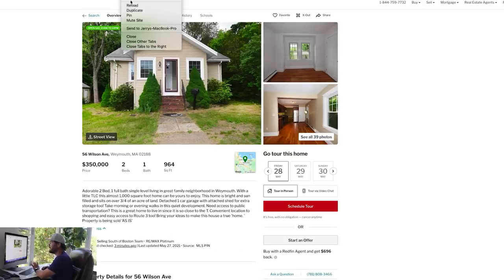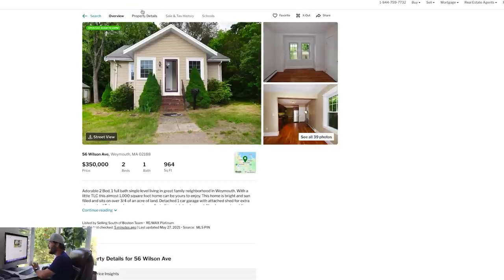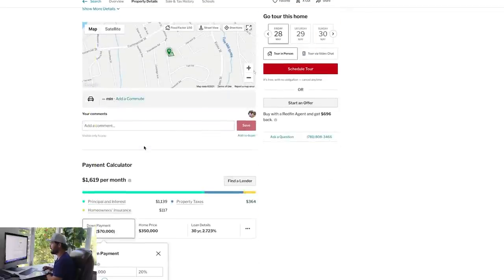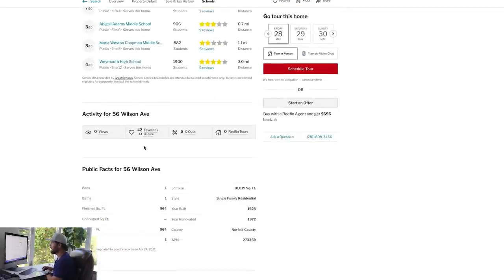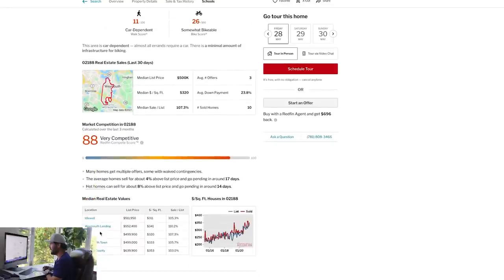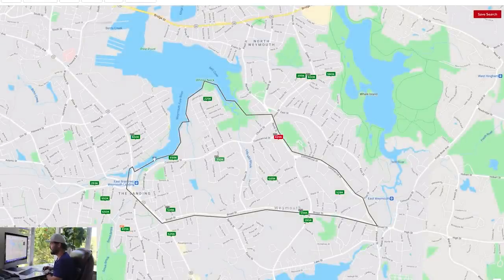What I want to do now is comp this property. I'm going to duplicate this tab, scroll down to the neighborhood section in Redfin, and click on this neighborhood tab — looks like they call this Weymouth — and it's going to create the boundary line. We're right here in the middle, and you can see actives all around at $499K, $689K. But we need to create some filters.